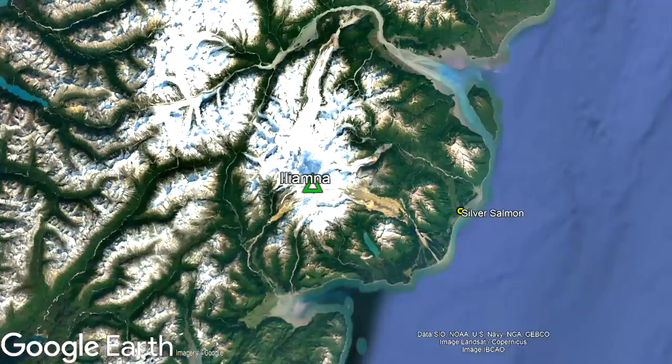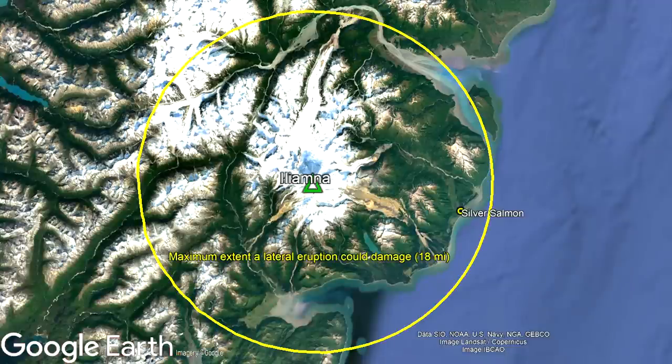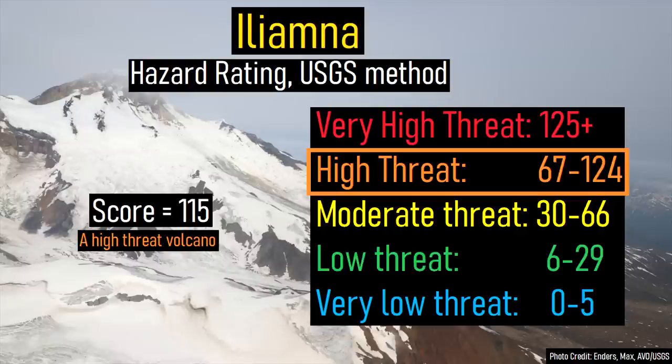Thus, whenever Iliamna erupts, an 18-mile exclusion zone should be placed around the volcano. As a result of these hazards, the US Geological Survey designated Iliamna as a high threat volcano.